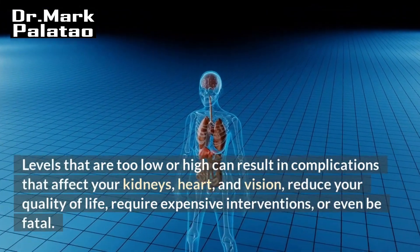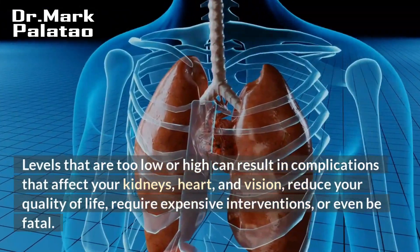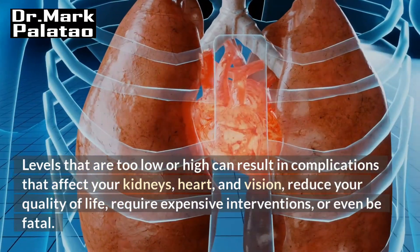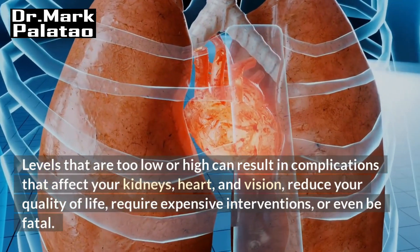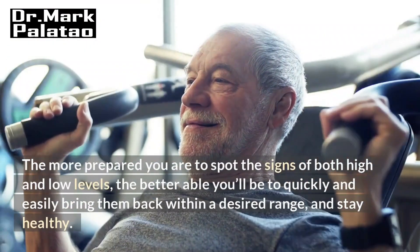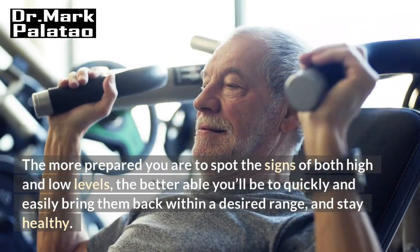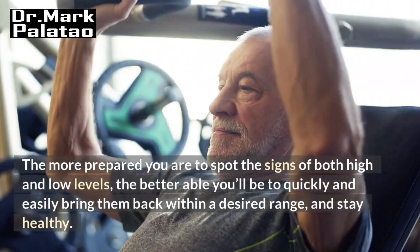Levels that are too low or high can result in complications that affect your kidneys, heart, and vision, reduce your quality of life, require expensive interventions, or even be fatal. The more prepared you are to spot the signs of both high and low levels, the better able you'll be to quickly and easily bring them back within a desired range and stay healthy.